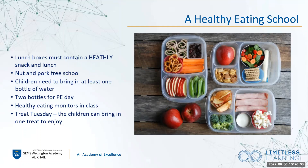We are a healthy eating school — we really do promote that and encourage children to have a healthy packed lunch and snack. We are also a nut and pork-free school, so please be aware of that when making packed lunches. We encourage the children to bring in at least one bottle of water every day, and on PE days we encourage two bottles. We have areas where they can refill bottles. On a Tuesday, children can bring in one treat to enjoy — we call that Treat Tuesday.